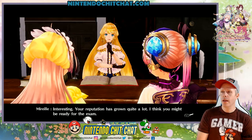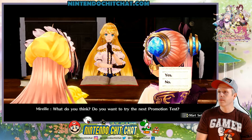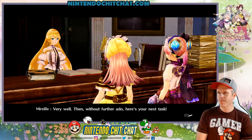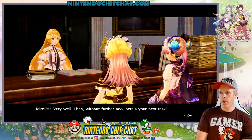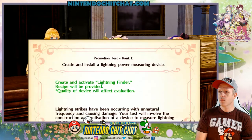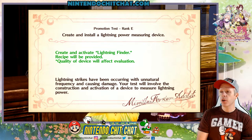Your reputation has grown quite a lot — I think you might be ready for the exam. What do you think? Yes. What's the test? Very well then, without further ado, here is your next task: Create and activate a lightning finder. Recipe will be provided. Quality of the device will affect evaluation.